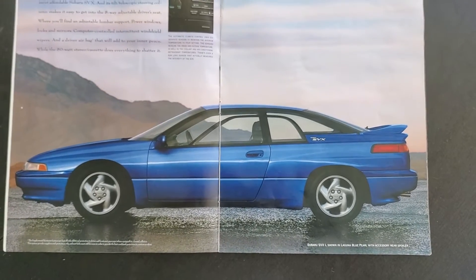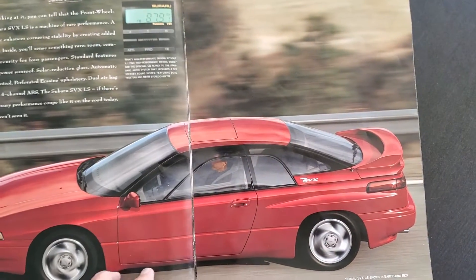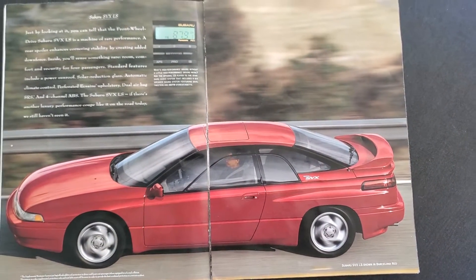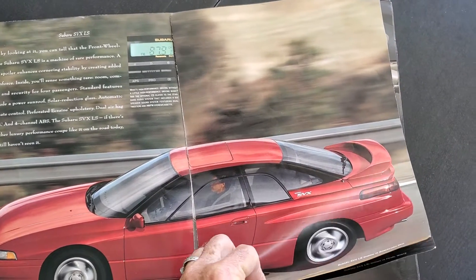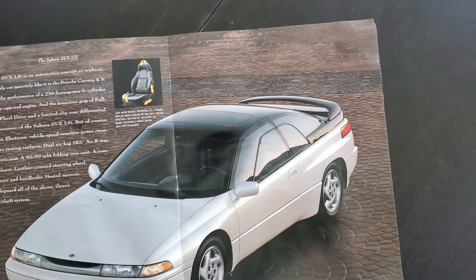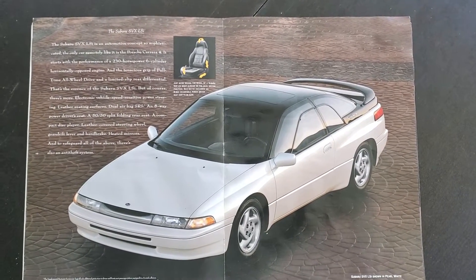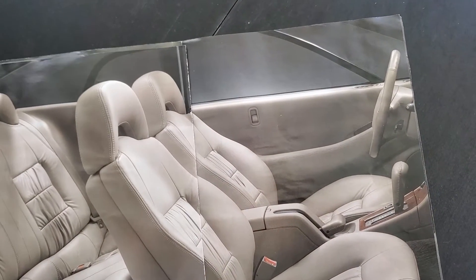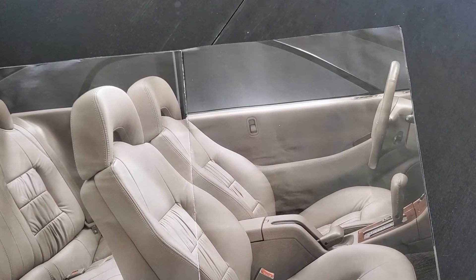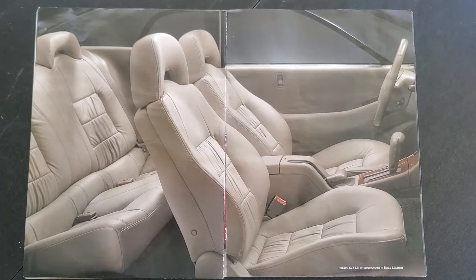Laguna Blue Pearl. Barcelona Red. Pearl White. Look at this beautiful beige interior. Oh, wow.